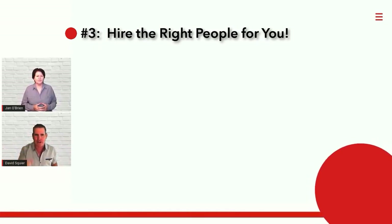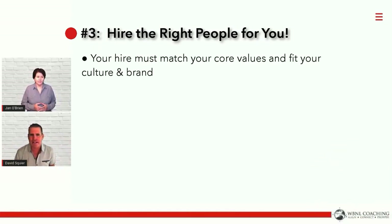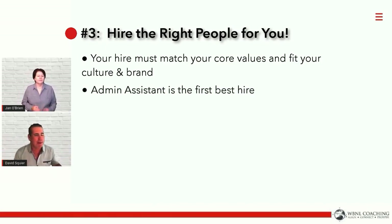We need to hire someone that matches your core values and fits your culture and your brand. They have to get it — they have to get you. And our admin assistant is our best hire. It's the first hire, it's the best hire.